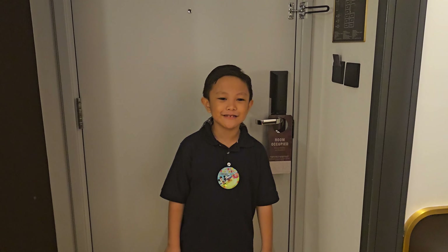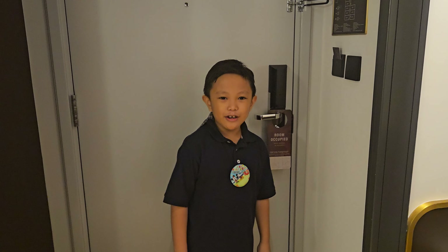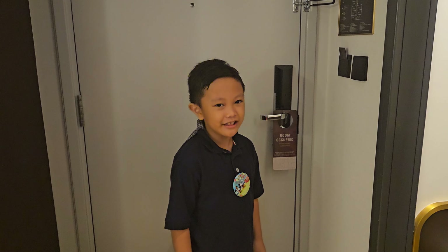Hi, I'm Lika from Lika Showdown. Today I will show you a room in Hollywood Hotel near Disneyland.